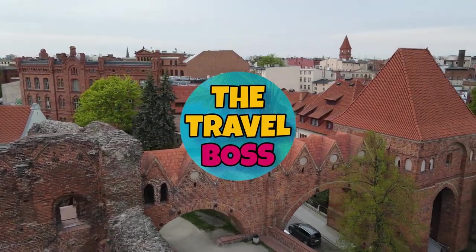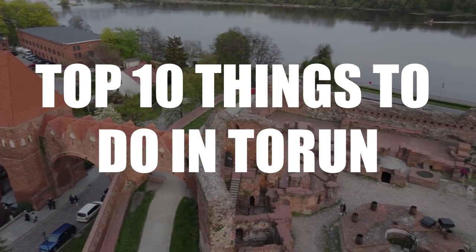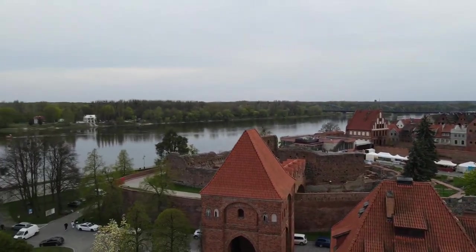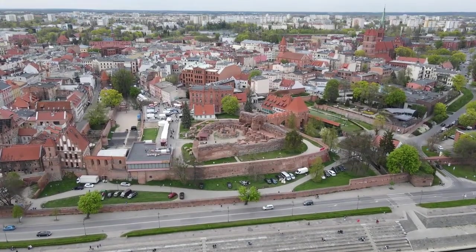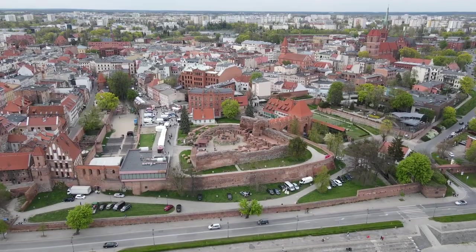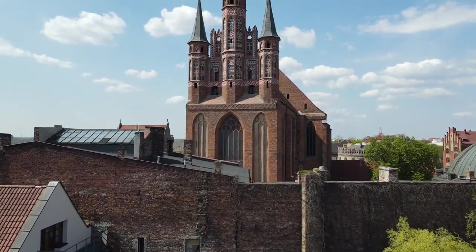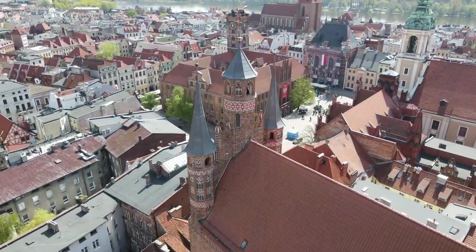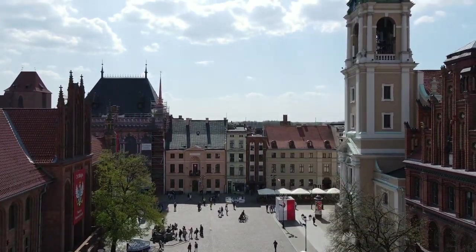Hi and welcome to The Travel Boss. Today's video is about the top 10 things to do in Toruń. Toruń is a very old city in Poland and one of the most important places in the country. It used to be surrounded by a huge wall, and now it is full of history, art, entertainment, and much more. To really understand Toruń and how people used to live, you have to visit the old town.